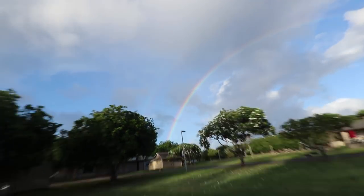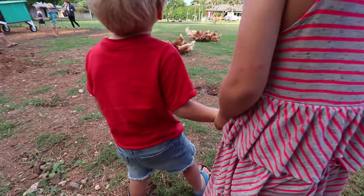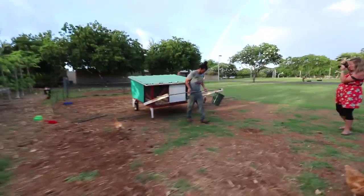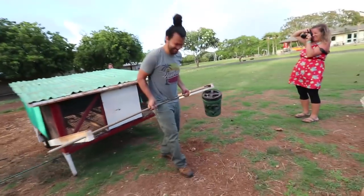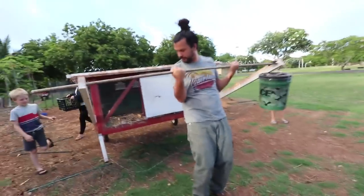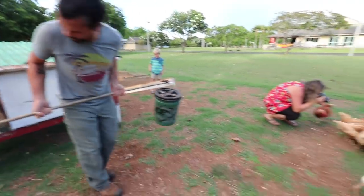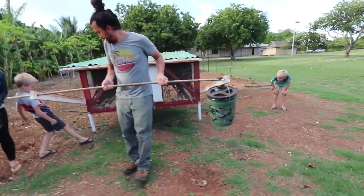They said it was rainbow country, y'all. Look at the chick shop in action. What's the bucket, Andrew? It's a waterer. That's a cool way to carry the water over.